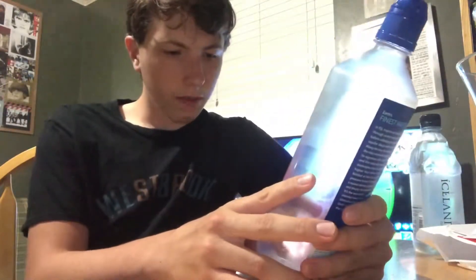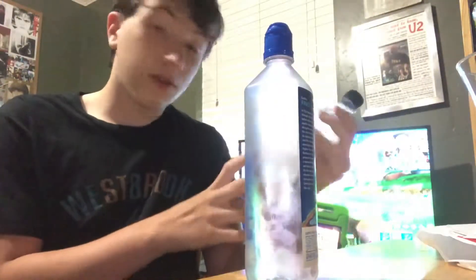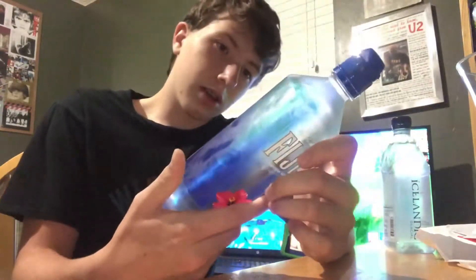The Fiji is taller — 700 milliliters on this one versus 500 milliliters on the Icelandic. It says 'natural artesian water from the islands of Fiji.' It really is — some people think it's fake, it's not. On the back it says tropical rain slowly filters through ancient volcanic rock before collecting in sustainable aquifers deep within the earth, gathering vital minerals that give Fiji its smooth taste. Natural pressure forces it through a sealed delivery system directly into the bottle, untouched by man.